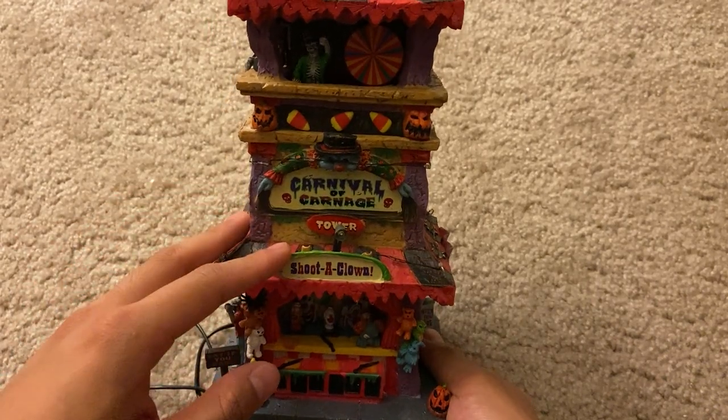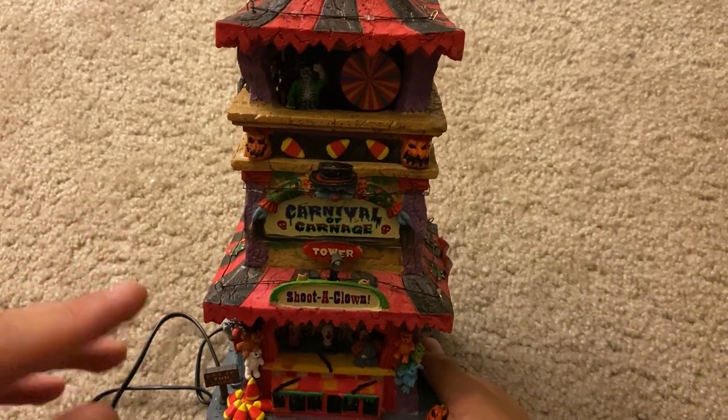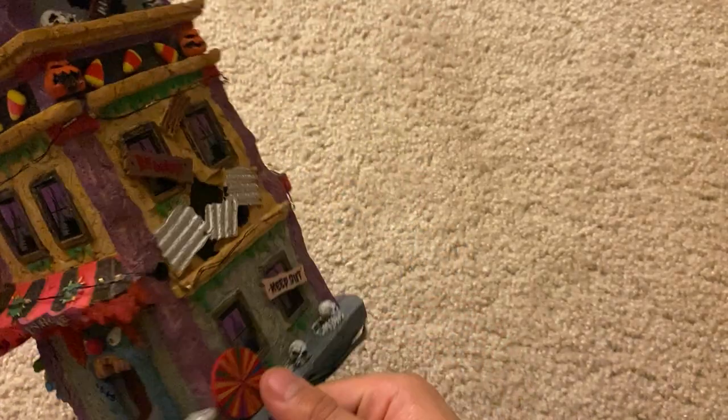Hey everyone, today we're looking at the Carnival of Carnage. This is a piece from Lemax's Spooky Town Village collection, and we're going to go ahead and do a 360 view all around.